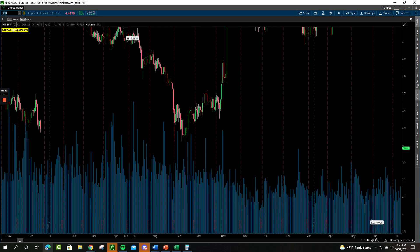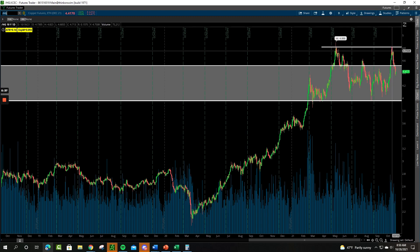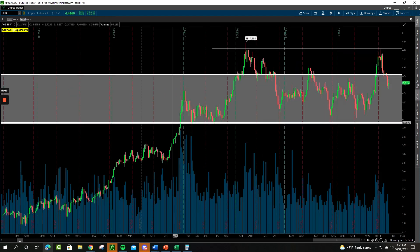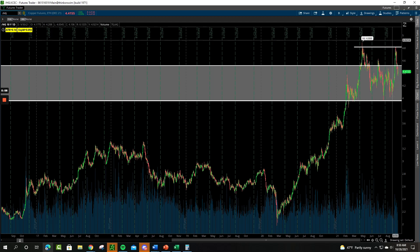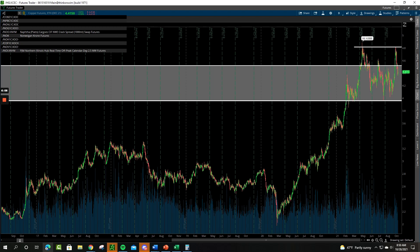Copper tried to go up and make a new high and was knocked right back down, right back into the middle of the zone we've been trading in for almost the entire year. Since about the middle of February, we've been between roughly four and four-fifty. An incredible move up last year, a lot of sideways action and digestion of those gains. Where the next move comes, it's to the upside and it'll be easy to go along with it — but we need to see a breakout before we get really interested in this market again.